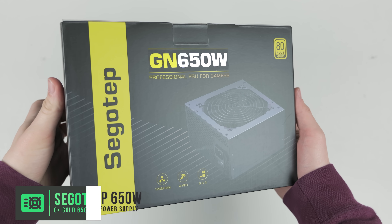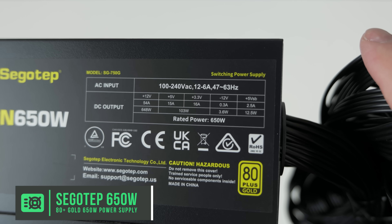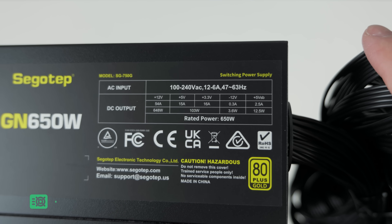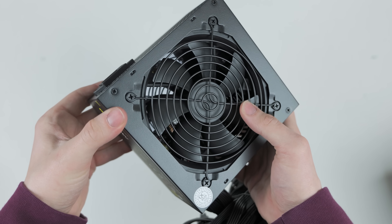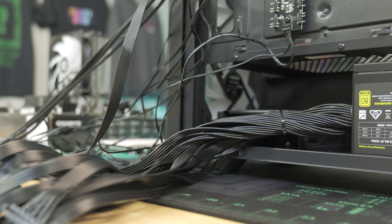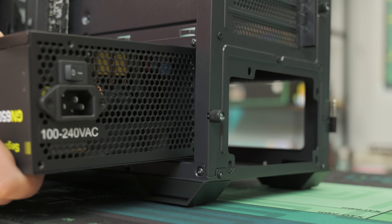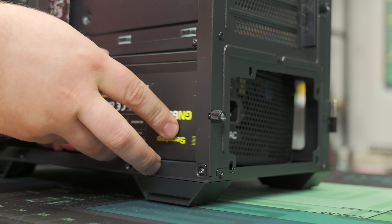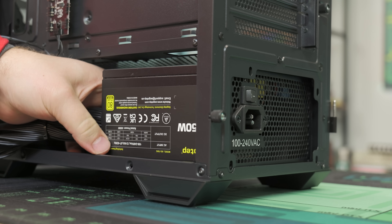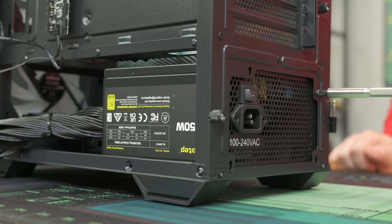This is the Seagotep 650W 80 PLUS Gold power supply — one we use a ton at PC Bros, our PC selling business. I really like it because it has black sleeved cables, which make the build look really clean without that ugly ketchup-and-mustard design common in budget power supplies. It has plenty of watts for the current configuration and room for future upgrades, though it is a non-modular power supply with extra cables.